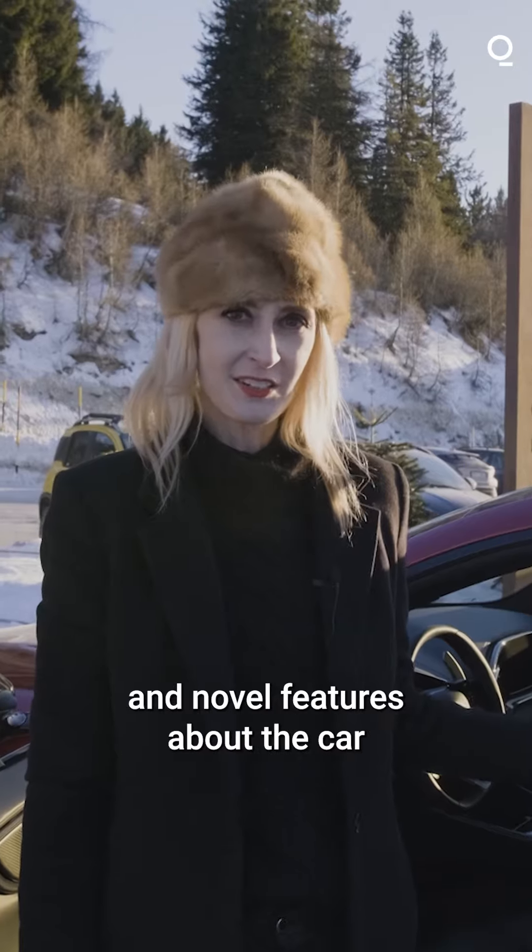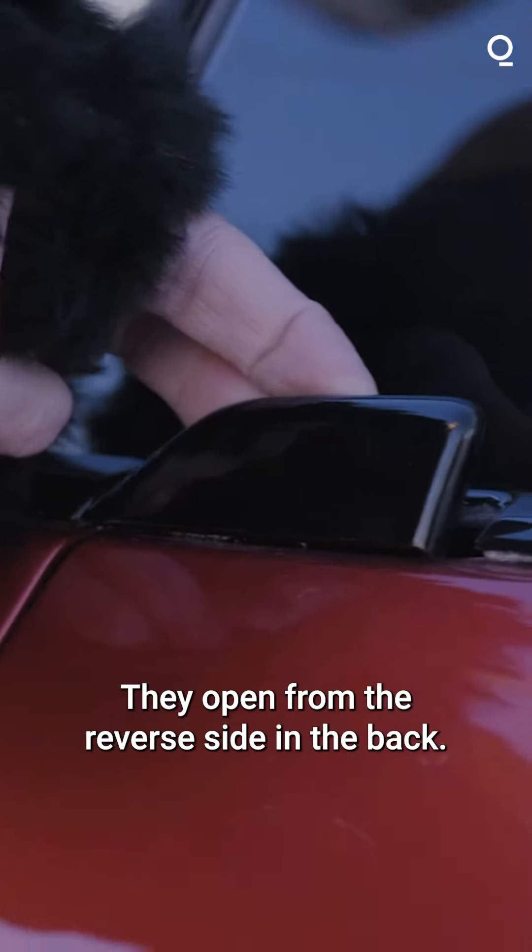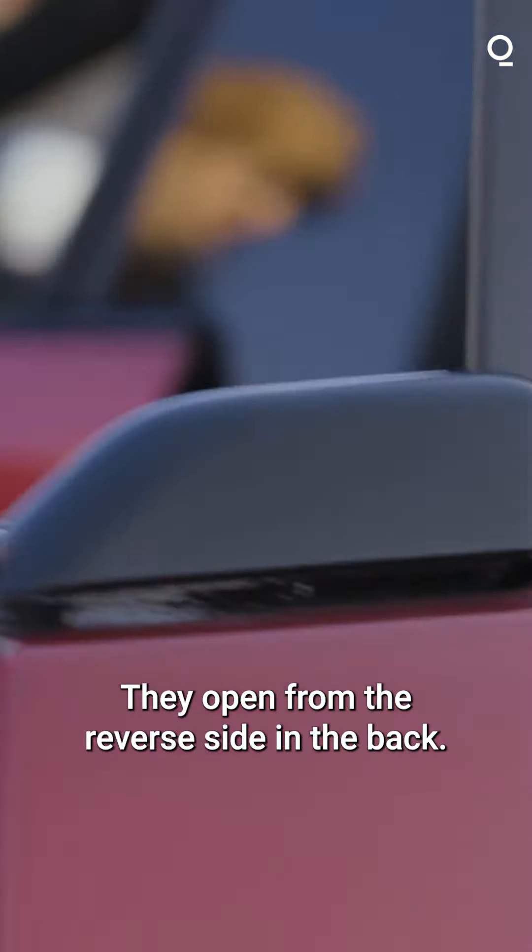One of the most interesting and novel features about the car are the doors — they open from the reverse side in the back.